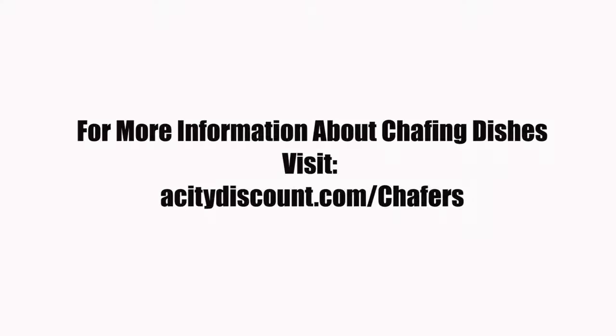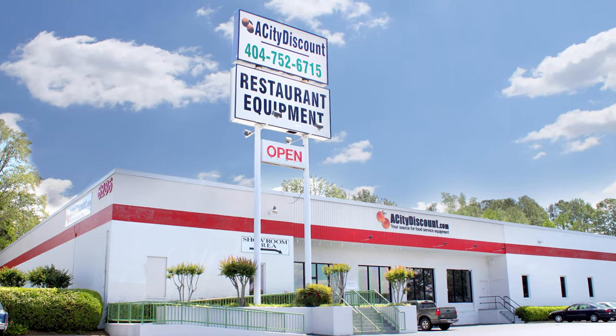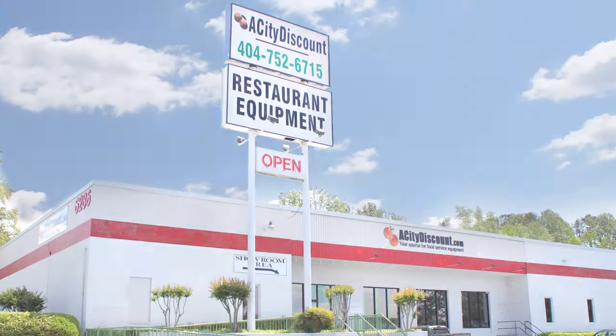For more information about chafing dishes, visit acitydiscount.com/chafers. Thank you.